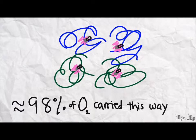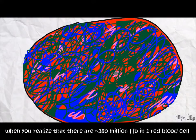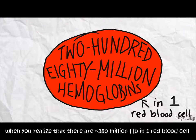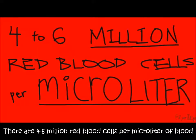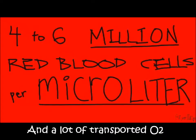Each hemoglobin can hold up to four oxygen molecules at a time, and 98% of oxygen is carried this way. You can imagine that this would be the main transfer method when you realize that there are 280 million hemoglobin in one red blood cell. In addition, there are 4–6 million red blood cells in just a microliter of blood. So that's a lot of hemoglobin, and a lot of transported oxygen.